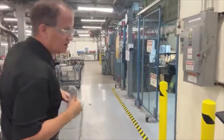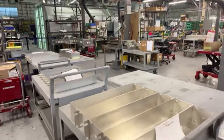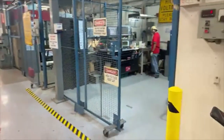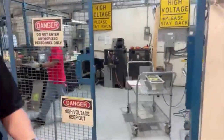After we assemble a filter and put the parts inside, from there it comes to this area here where we do all of our basic tests.